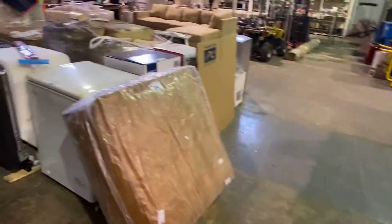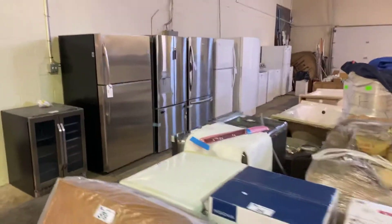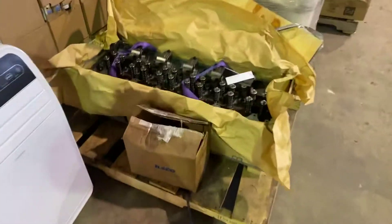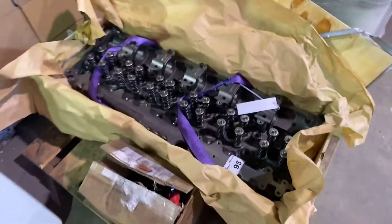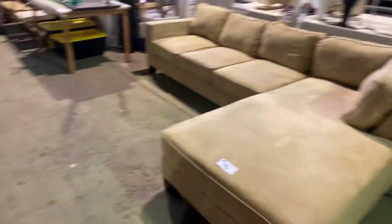A lot of freight-damaged items as well, including some appliances. We've got refrigerators. Take a look down here — we've got a brand new cylinder head. It looks like a diesel to me, but again, I'm not an expert on mechanics. I'm an auctioneer.